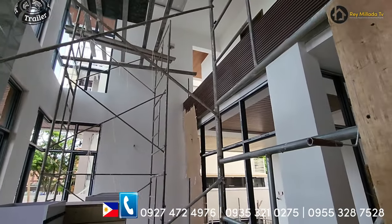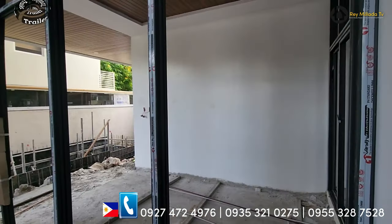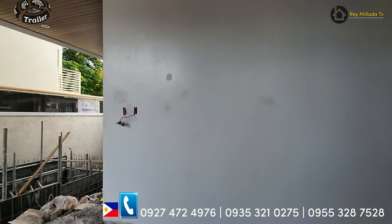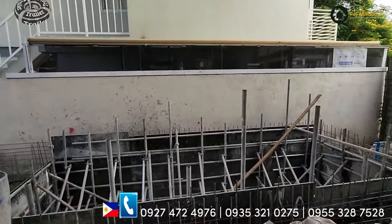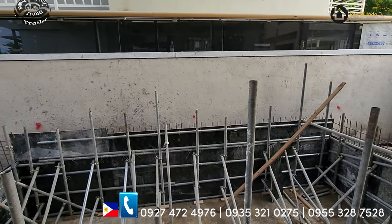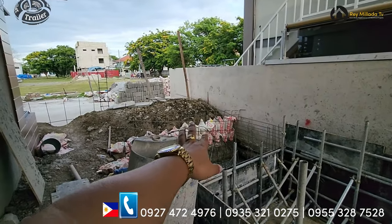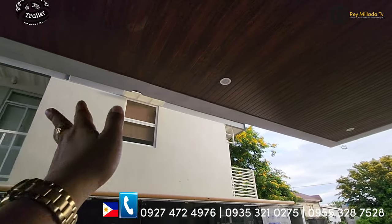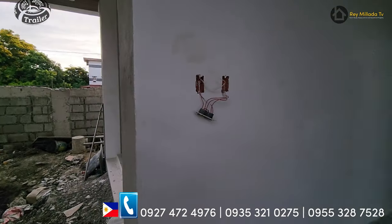So mga two months from now, available na ito. So fully furnished pa itong property na ito — ito turn over sa inyo. Ang dami niyang cabinet. And dito sa area na ito is your lanai, with access dito sa swimming pool. Yan, ginagawa yung swimming pool — mga 2.2 to 2.5 meters by 6. Meron pa siya dito additional pa. And maglalagay pa dito ng busay or yung falls. So again, this is your lanai area.